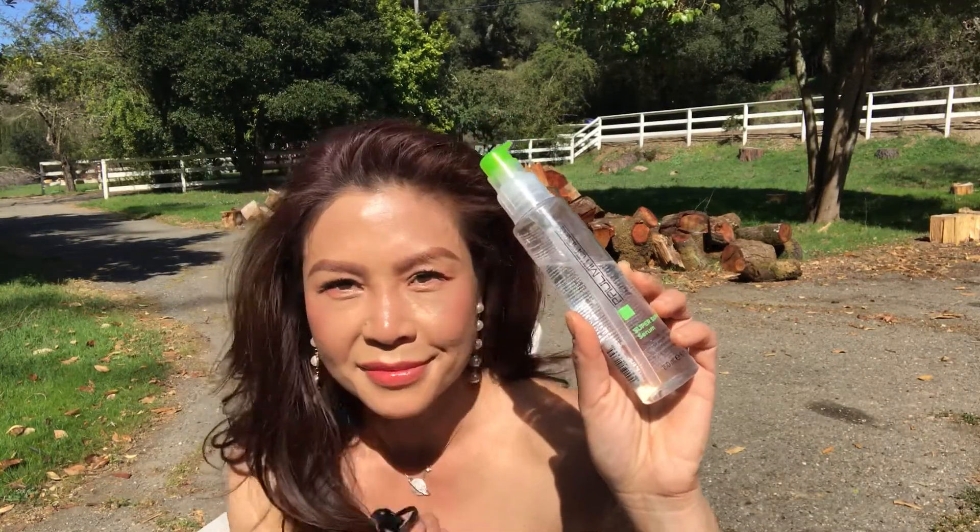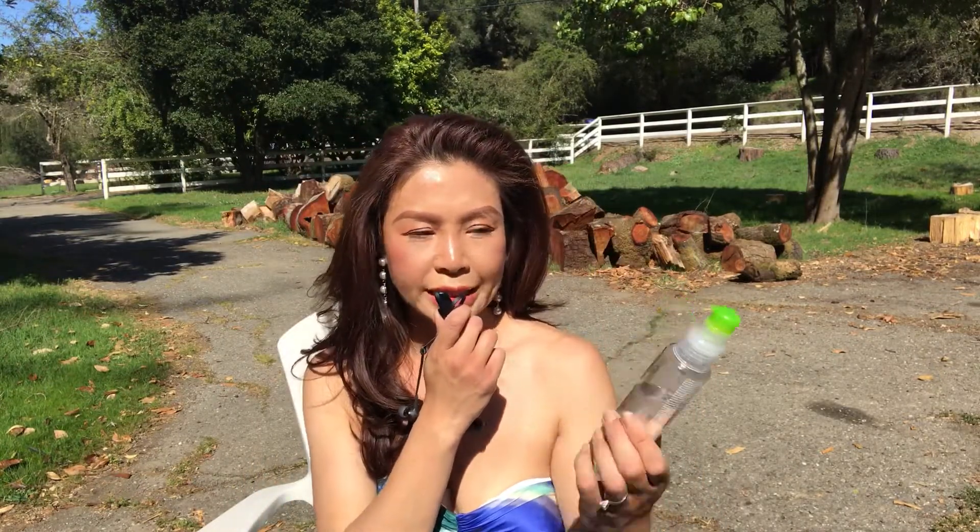After the aerosol thermal protectant, I use Paul Mitchell Super Skinny Serum all over my hair — not necessarily the roots — and that helps with the frizz.